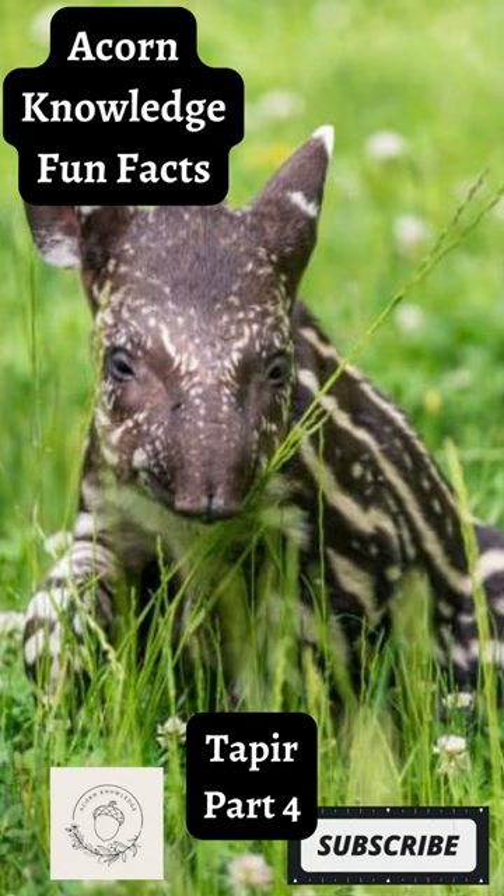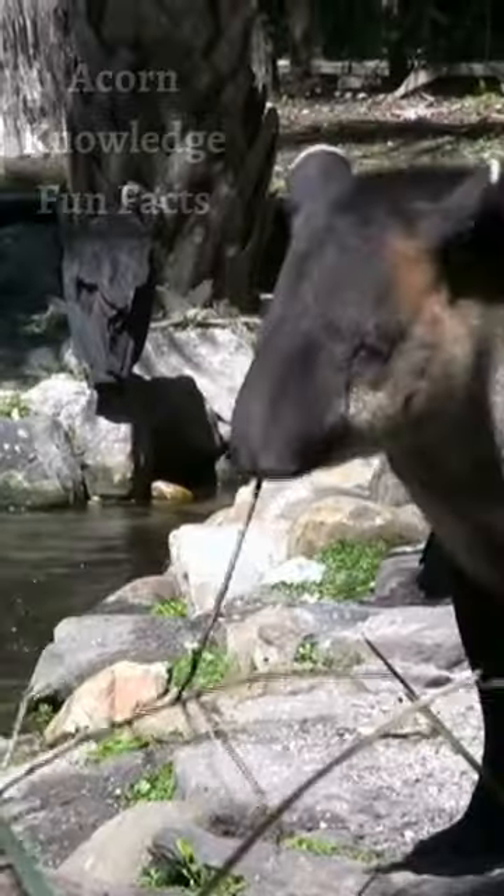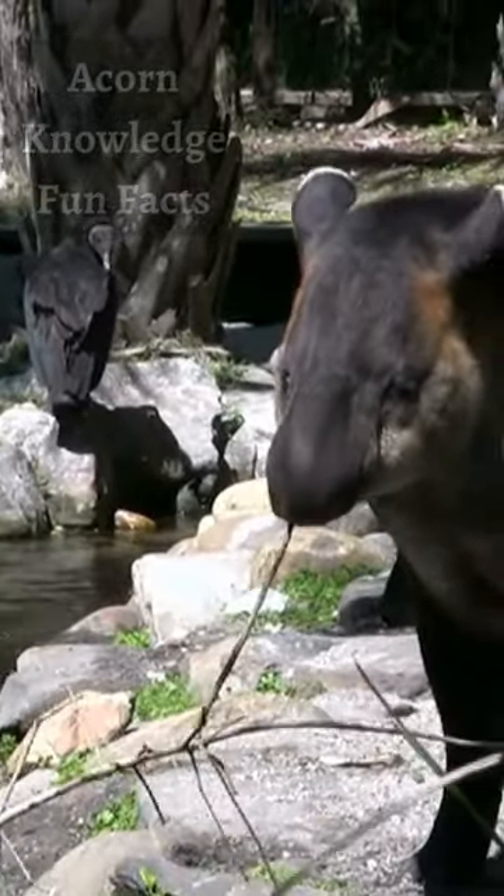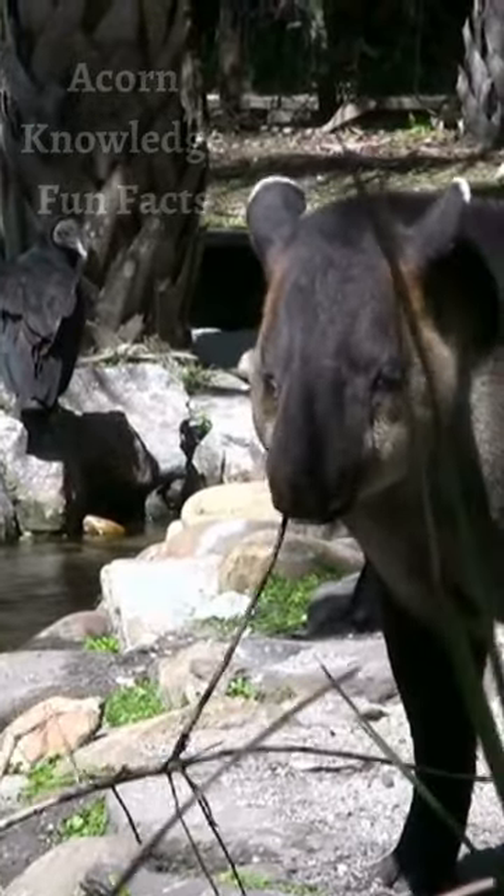Acorn Knowledge Fun Facts - Taper Part 4. Depending on their species, adult tapers will have distinct coats with unique colors and patterns. All calves, however, have brown coats with white markings.